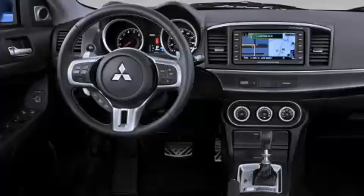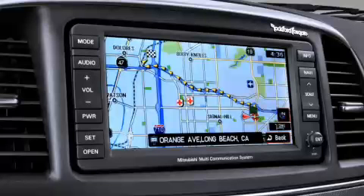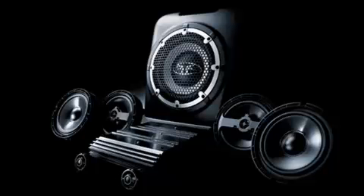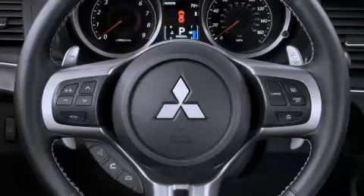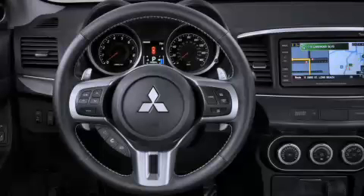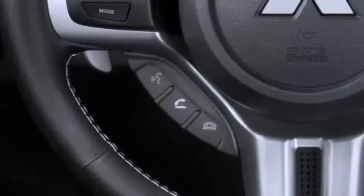From the driver's seat area, the Lancer's technological amenities include the optional fast key entry and starting system, a 40-gigabyte hard disk drive navigation system with music server and real-time traffic, combined with a 710-watt Rockford Fosgate audio system, Sportronic shifting and magnesium paddle shifters, and a handy USB input port. Mapping out a destination or selecting your favorite tunes is only a voice command away with the Fuse hands-free link system, optional on the ES and standard on GTS and Rally Art.